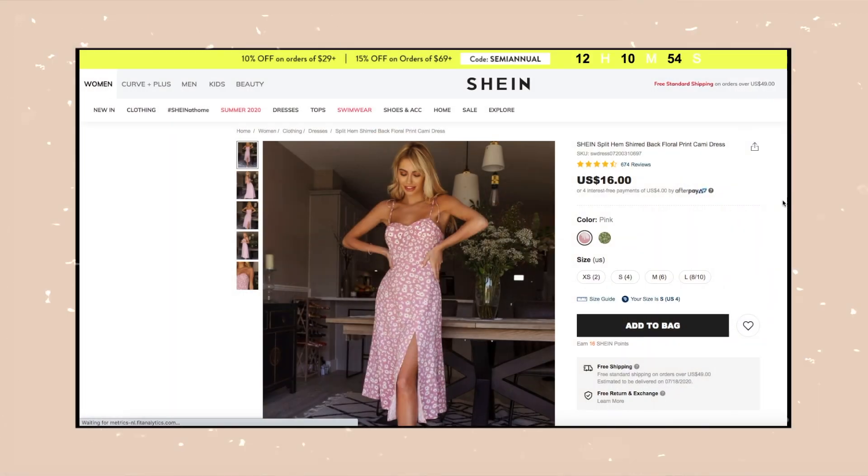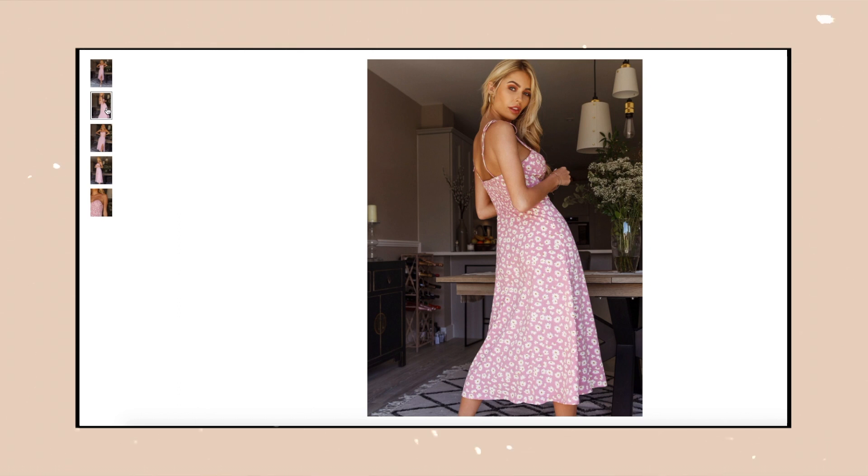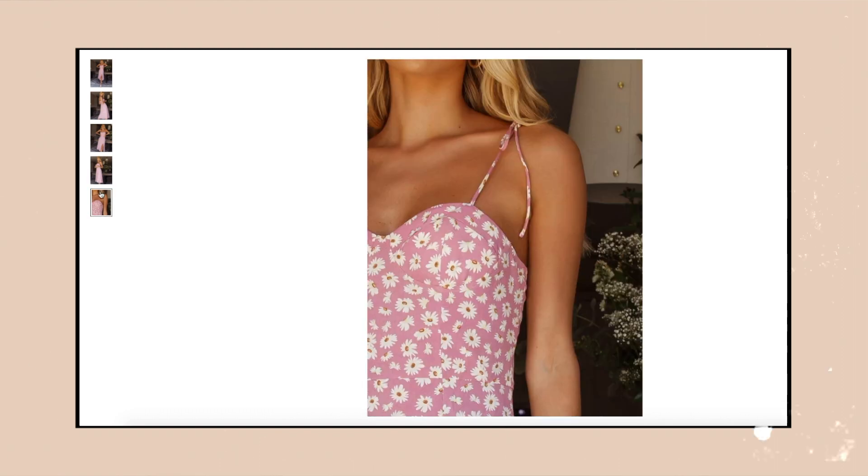Next we have this beautiful maxi dress — the split hem shirred back floral print cami dress. It looks like for the tie-up part they tie it so you can adjust it to your liking. I love the front of this dress; it doesn't have cups but it is lined in the cup area. It also has shirring in the back which makes it stretchy, and it has a beautiful leg slit. The quality seems pretty good — all the items feel like a polyester type of material but I do think it's very nice quality.